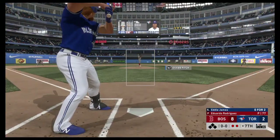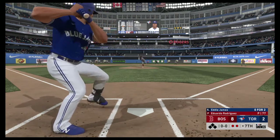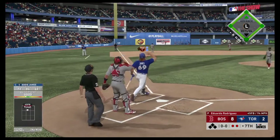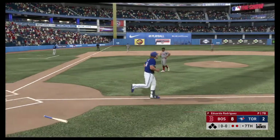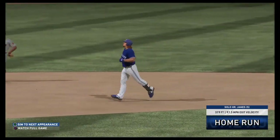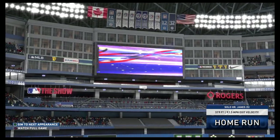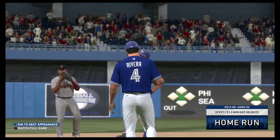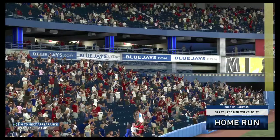Digging in, the switch hitter Eddie James — he flew out in his last at-bat. Almost, Matt, he almost went deep. This ball is crushed into left field, and this one ain't coming back — this ball is gone! A solo shot here to left, home run number five on the year. As they cut the gap a bit, it's now an 8-3 ball game.